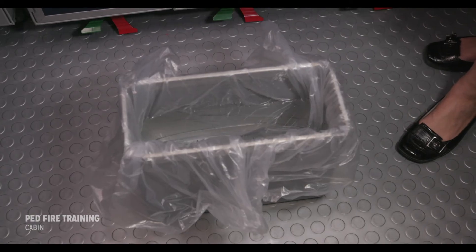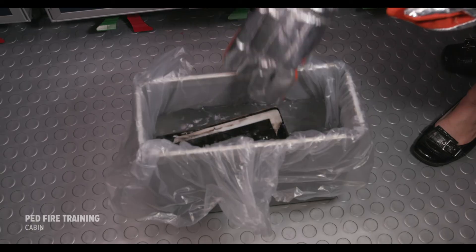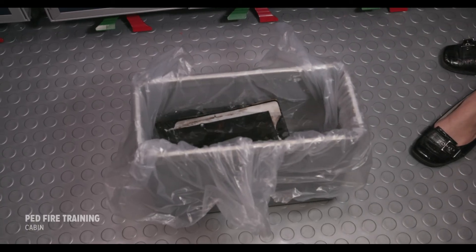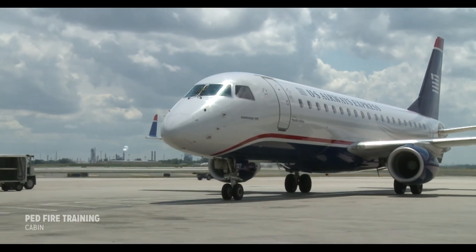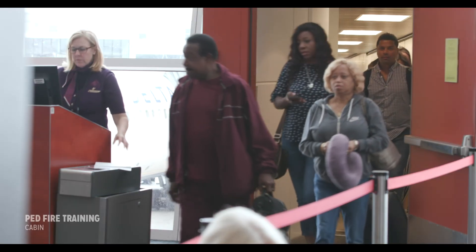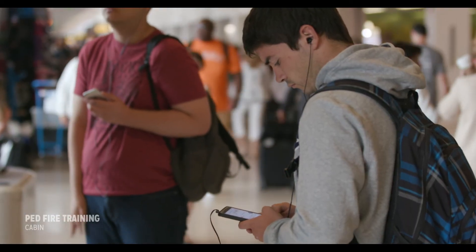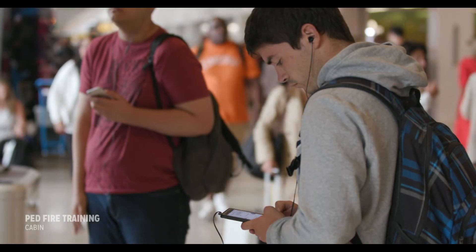Once the device has cooled sufficiently, the safest place for it to be stored is completely submerged in liquid. Battery technology and the hazards associated with overheated batteries is constantly evolving. Being aware of the potential hazards of overheated electronic devices and the most effective techniques to mitigate them is important for ongoing operational safety.